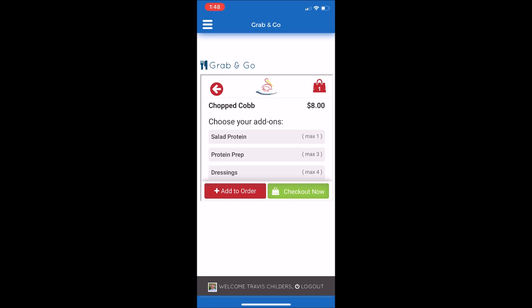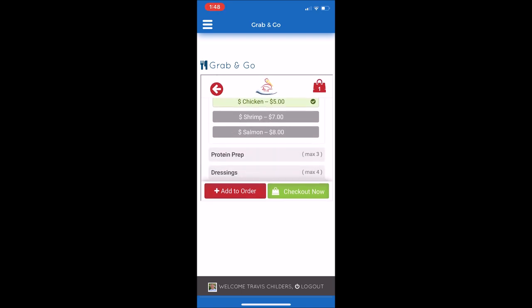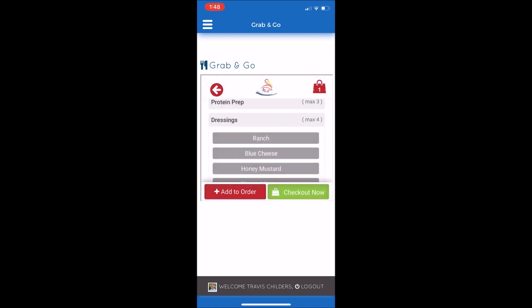On the Cobb salad, there are some additional add-ons, such as proteins and salad dressings. I'm going to select the add-on group called Salad Protein, because I'd like to add chicken to my salad. I'll select chicken, and then scroll down to the dressings add-on group. Select the dressing, and I'd like to add ranch dressing to my Cobb salad. I'm finished with that item, so I can press Add to Order.